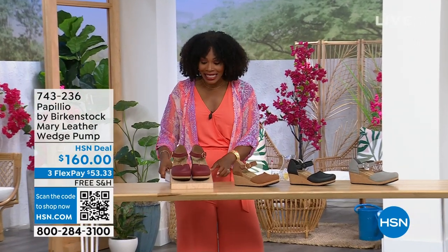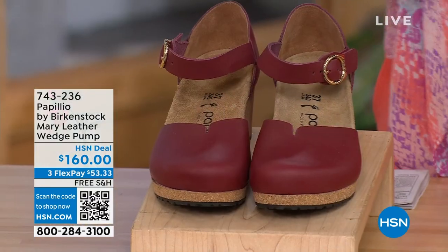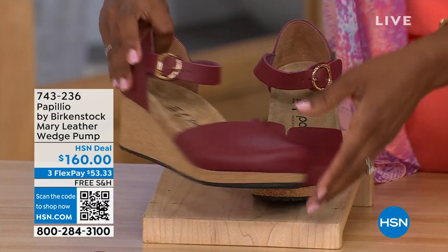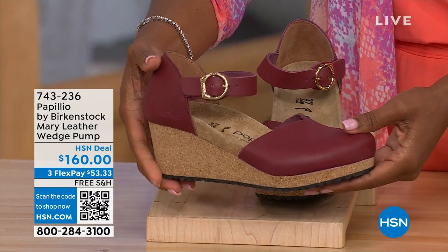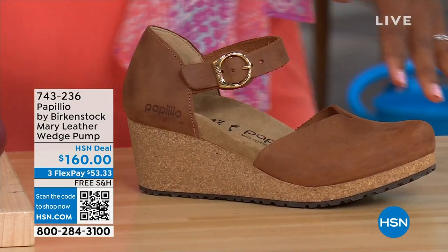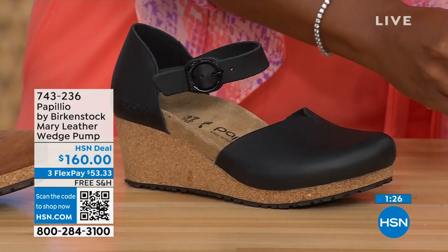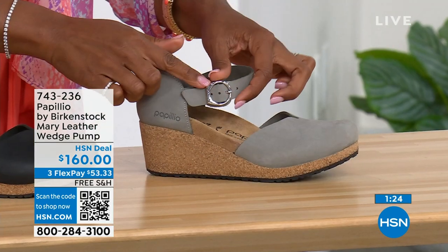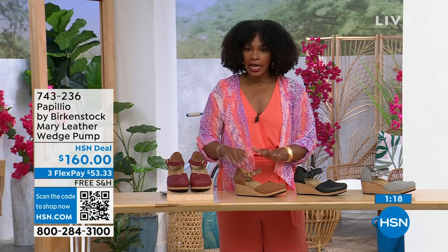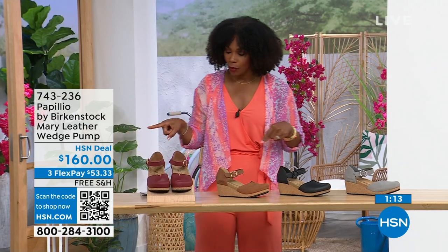Since we're talking wedges, those were called the Papilio Soli. These are called the Mary Janes — Papilio by Birkenstock in a Mary Jane style. We all know the Mary Jane style, maybe since we were kids. Now we've got them in Birkenstock in a wedge. This color is called Wine. We've got it again in Cognac, Black, and Dove Gray. The Dove Gray has a silver buckle, the Black has a black buckle, and the Cognac and Wine both have gold buckles. Sizes five to eleven and a half.